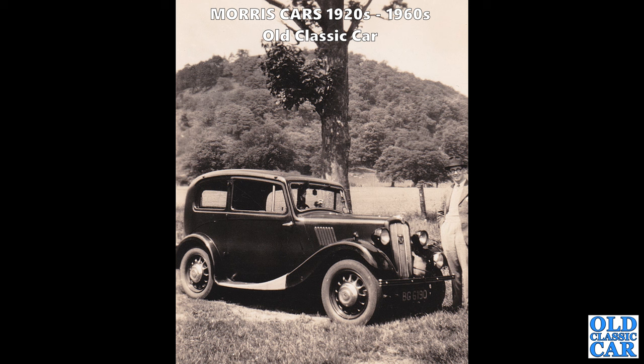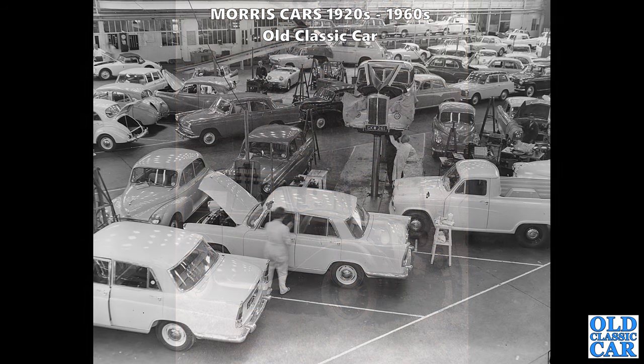You may have seen this one before if you've been following the channel for a while. I suggest pausing the video because there is so much going on in this photo - Morrises and Austins and the occasional Wolseley 1500 as well. What's that Morris Minor with the tinted windscreen there, just to the right of shot?